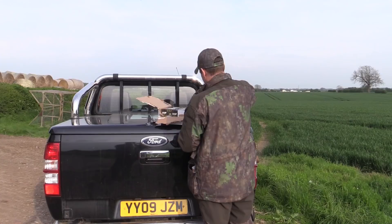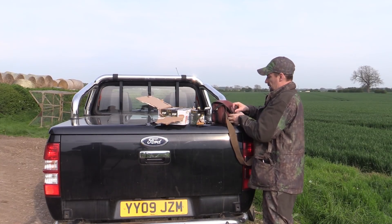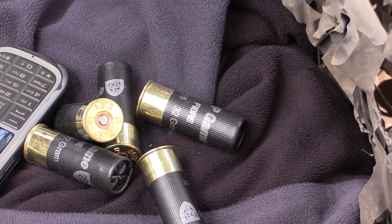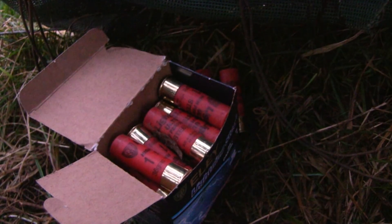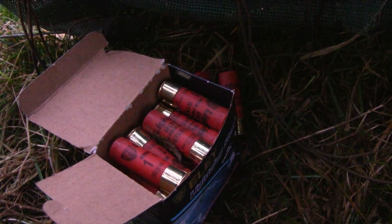There's no scientific evidence to support further restrictions on lead shot — that's what the Countryside Alliance has told a European consultation on the future of lead. The ECHA consultation is potentially looking to standardise lead shot laws across Europe and is seen as a major threat to the use of lead-based ammunition despite Brexit. The Countryside Alliance has made a strong response, saying it should focus on enforcement of current legislation, not further impractical restrictions.